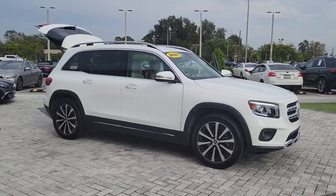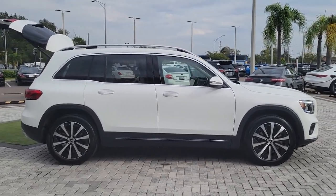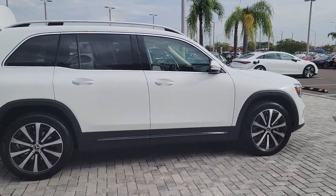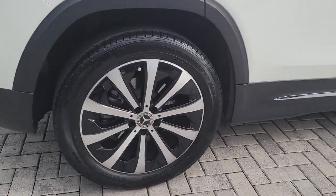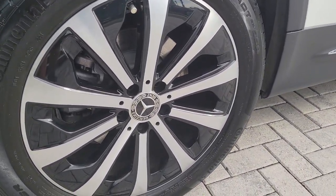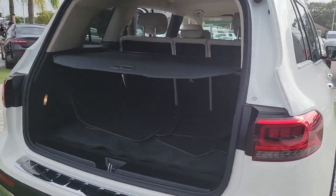Get acquainted with the 2021 Mercedes-Benz GLB. With less than 10,000 miles on the odometer, this vehicle stands out from the rest. This impeccably designed GLB SUV brings sporty versatility, high-line comfort, and unmistakable upright styling to your family adventures.